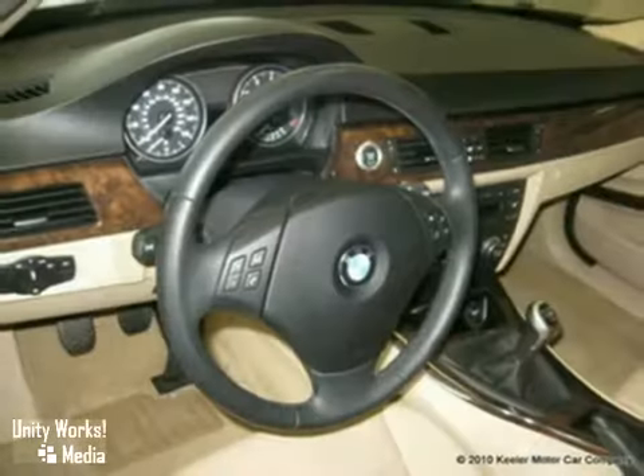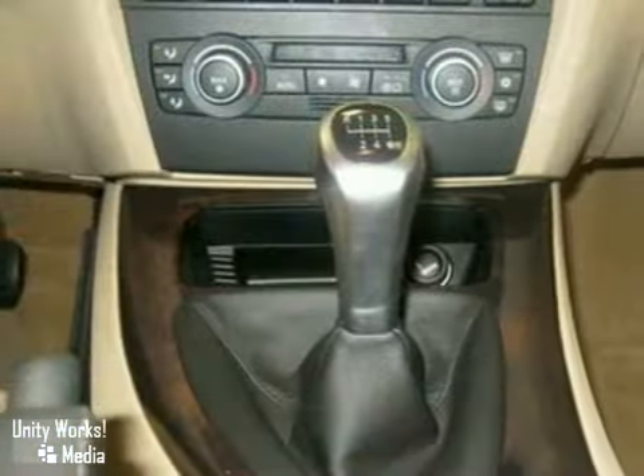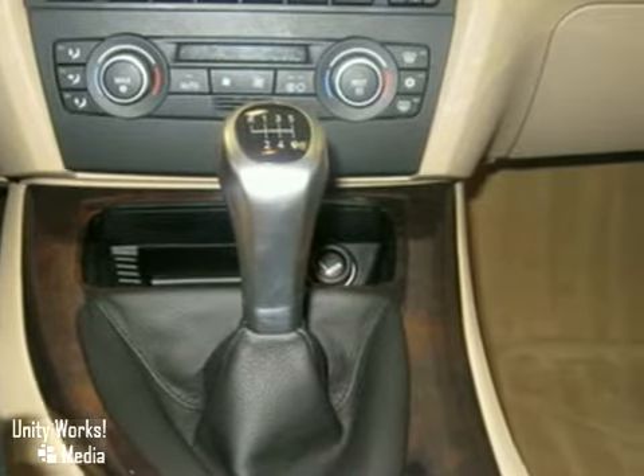Looking at this vehicle, it's not hard to see why they call it the ultimate driving machine. With a sleek-looking black exterior and fresh-looking beige interior, this is a dream car.